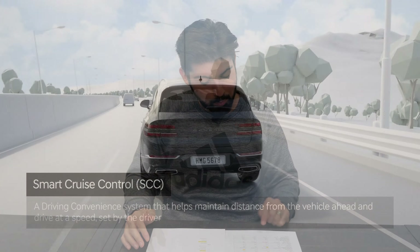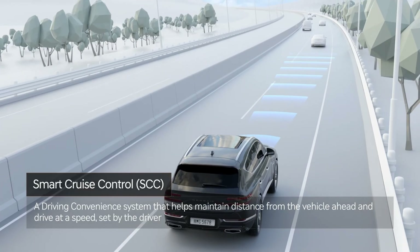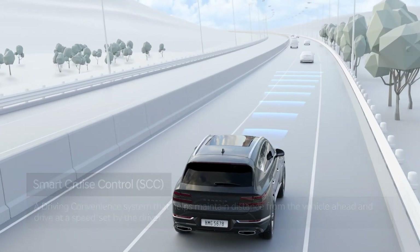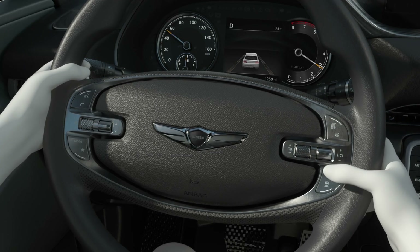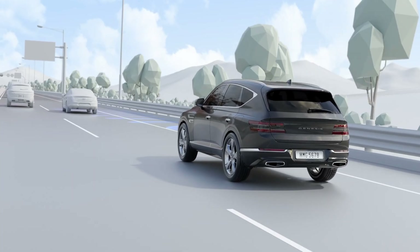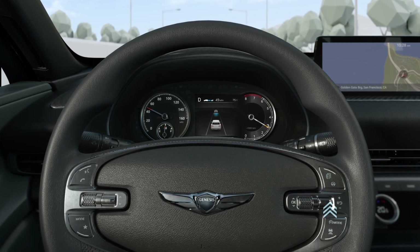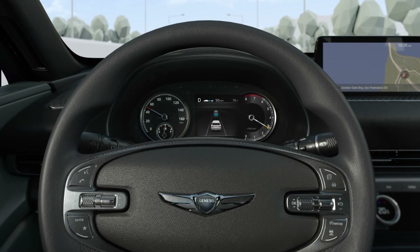Keyless entry — this is extremely common, and all of these cars have it as standard. Next, this is another spot where the Genesis shines: smart cruise control with machine learning, which is the car speeding up and slowing down when cruise control is engaged. While Audi, Mercedes, and BMW have the capability, it is optional for them. Lane follow assist: Genesis has it, Mercedes has it, but Audi and BMW do not as standard.